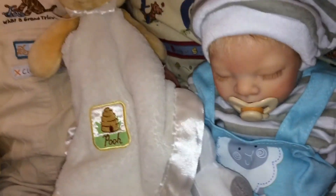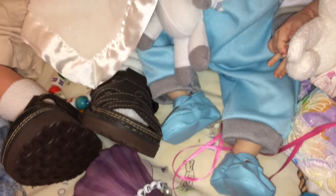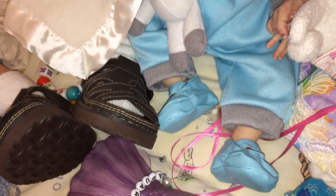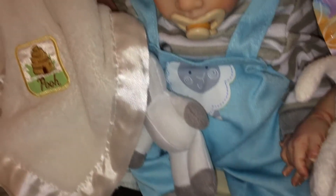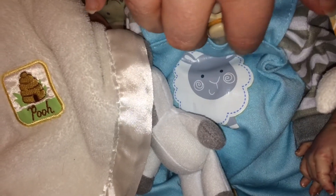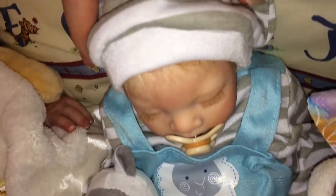Come on around this way — here we have little Caleb. It's hard for me to get around the other side of the crib, but he has on little blue shoes, and his little overall outfit has a little sheep right here. And he's got a little sheep lovey. He's ready for Easter.